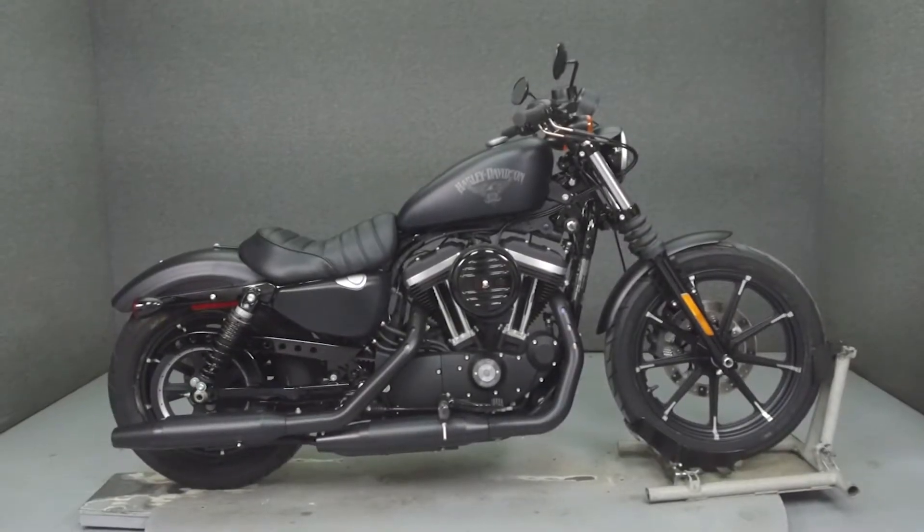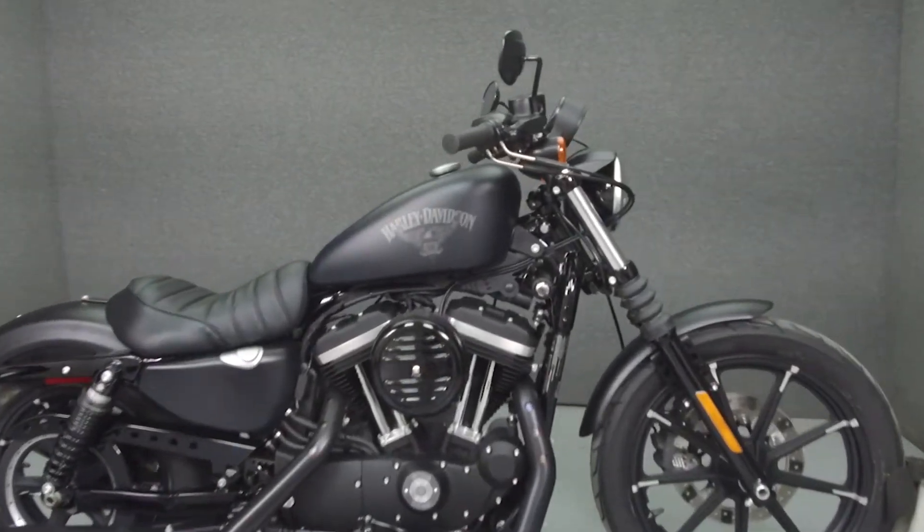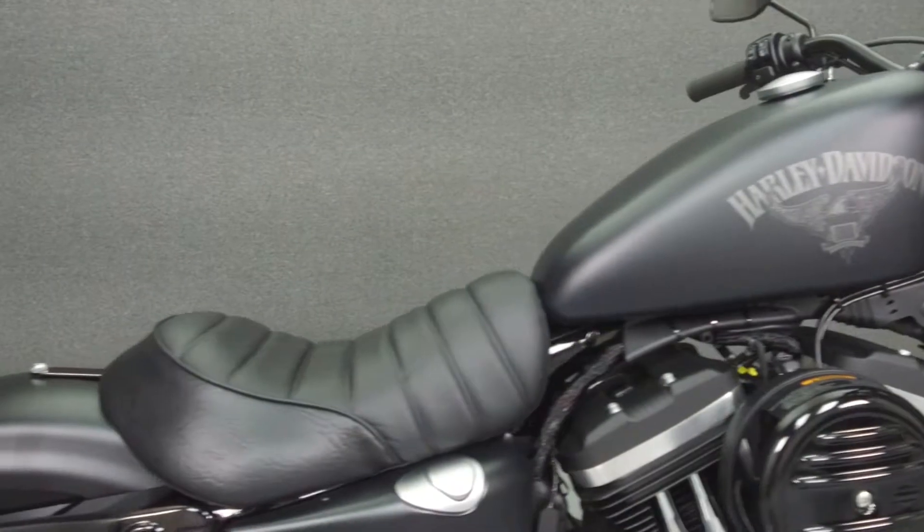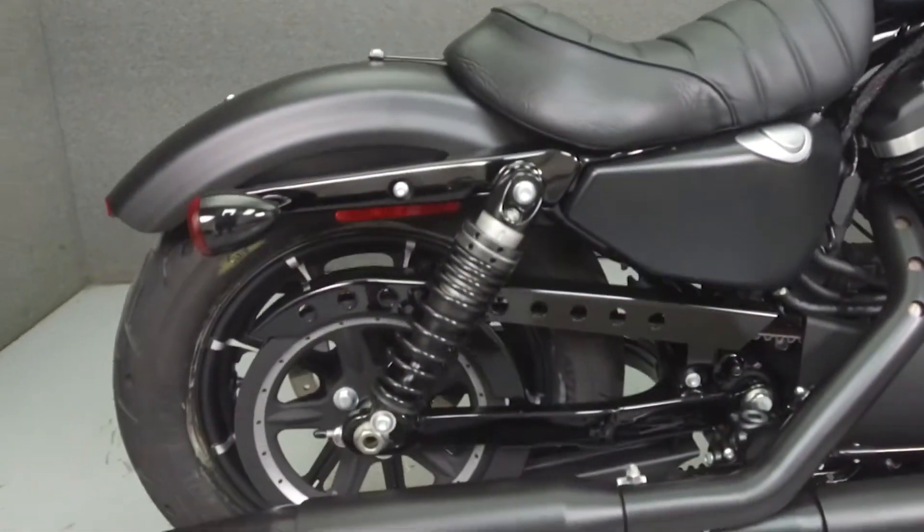Hey everyone, this is Keegan from National Power Sports. Today, we're going to take a look at this 2017 Harley-Davidson Sportster 883 Iron with 15 miles.